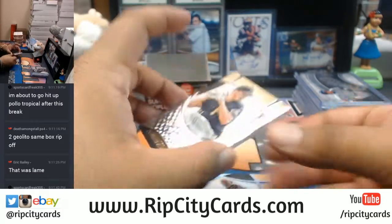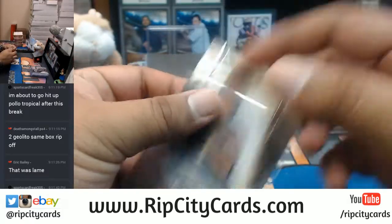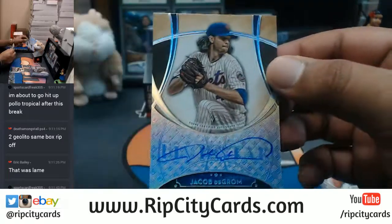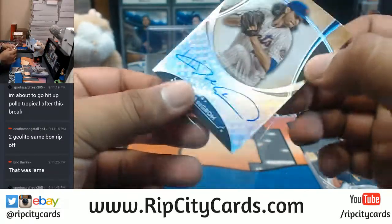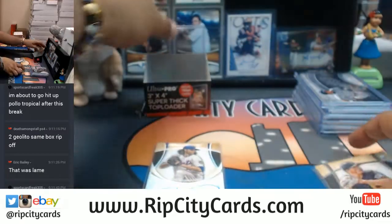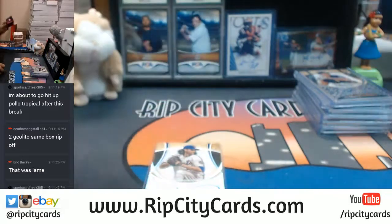So I have Tyler Glasnow of the Pirates and Jacob deGrom of the Mets. This is my last 180 top loader — I'm gonna go grab some more, I'll be right back.